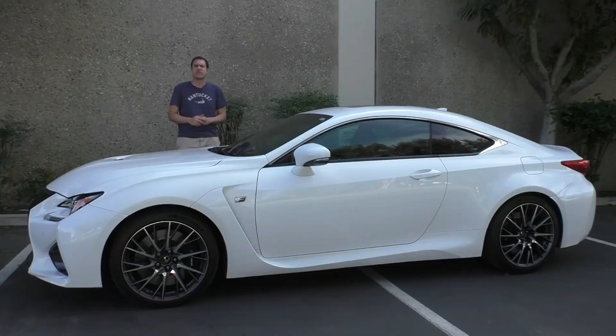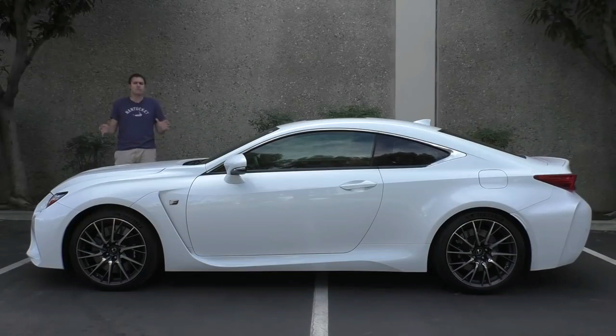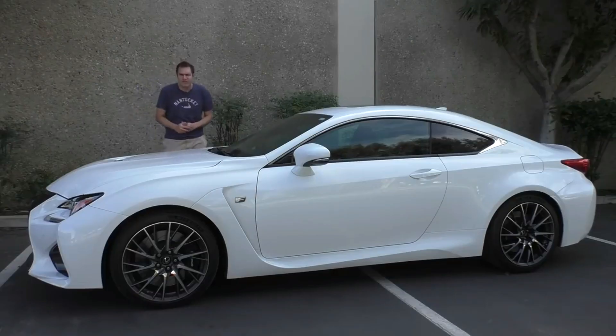Unfortunately, no one else seems to think that. Here's what I mean. The chief rival is the BMW 4 Series, and the 4 Series has outsold the RC roughly 3 to 1. And for more of my thoughts on the RC F, click the link below to visit autotrader.com/oversteer, where I've written a column about it.